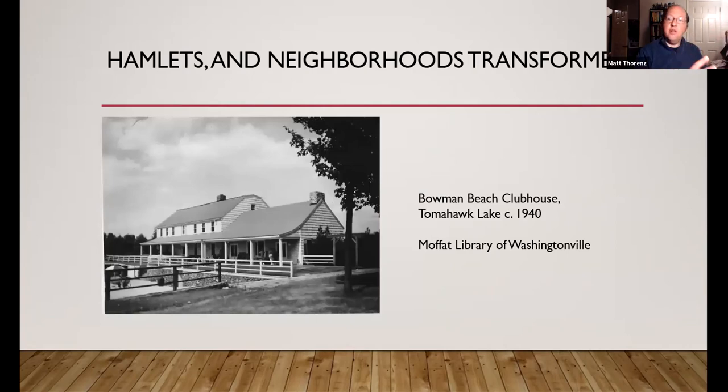We showed a lot of Washingtonville — what about the rest of the area? A lot of people don't think there is much more to Blooming Grove than Washingtonville, but there are hamlets that make up this area. For instance, this is the clubhouse of the Bowman Beach Club located in Tomahawk Lake, shown as it would have looked in 1949. The community received its name from a man-made lake created from the damming of the Cromline Creek in 1929. Development began in the 1940s after the Bowman Corporation purchased the adjacent farm properties.